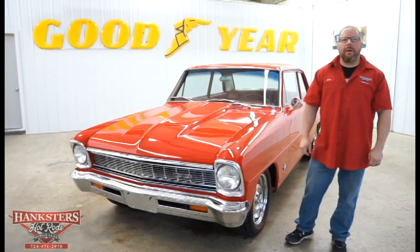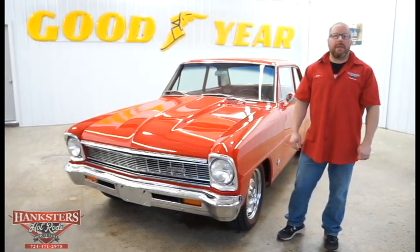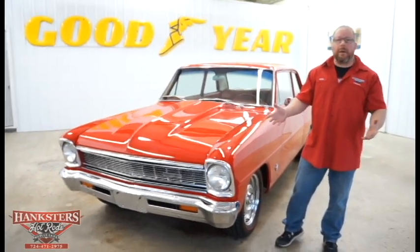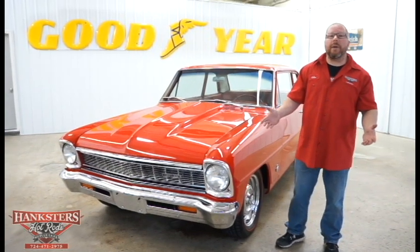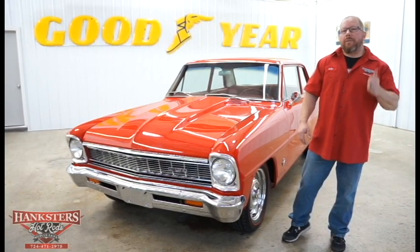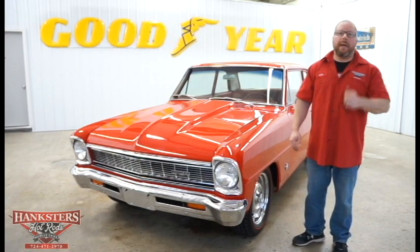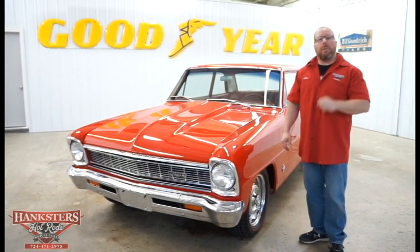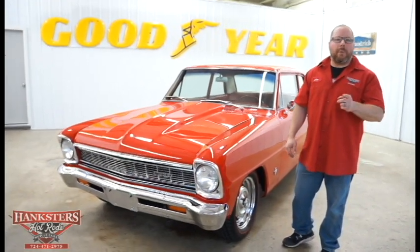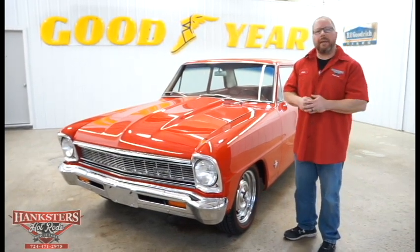Hi, John Oaks here, and we are here at Hankster's Hot Rods in Homer City, Pennsylvania. If you're interested in coming out to view this car or any other car in our inventory, we are only about 70 miles from Pittsburgh International Airport. If you want to fly in on a smaller plane, you have the option of the Arnold Palmer Airport in Latrobe, PA, which will get you a little closer to our facility.